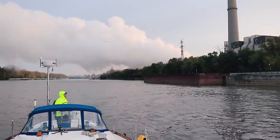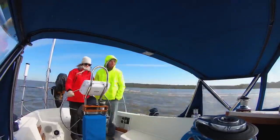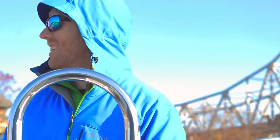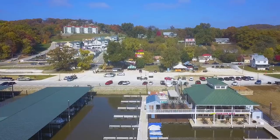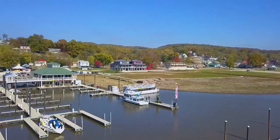For the duration of our trip down the river, we won't be sailing, but rather motoring. Right now you've joined us in Grafton, Illinois, about 300 miles into our 1,300-mile journey from Chicago to Mobile, Alabama.